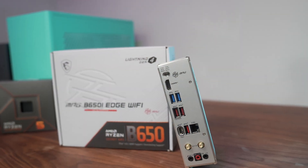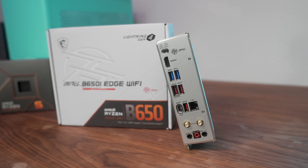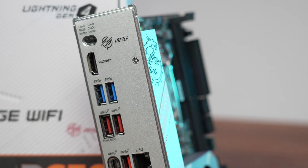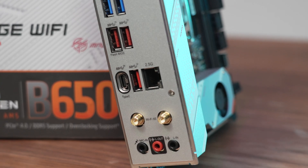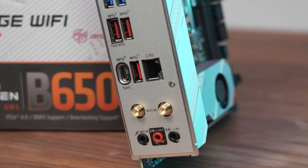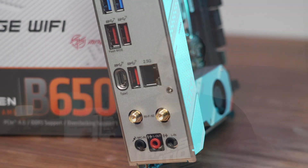The board has an integrated rear I/O shield, which is very nice. On the back, you have two 5-gigabits-per-second USB-A ports, three 10-gigabits-per-second USB-A ports, and one single Type-C 20-gigabits-per-second port. It's not too plentiful, but for many users, that's one mouse, one keyboard, and perhaps an audio solution, with a few more for other uses. If you're looking for USB 4, you're not going to find it on this board.